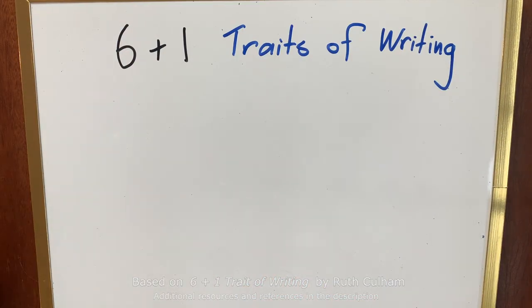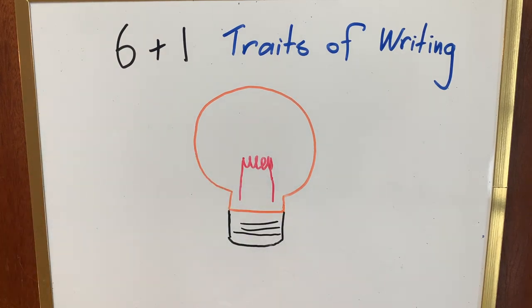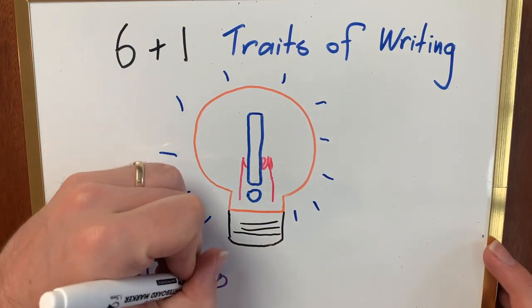The 6 plus 1 traits of writing help us to improve our writing and become better writers. In this video, we're thinking about the heart and soul of our writing — the ideas.